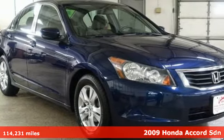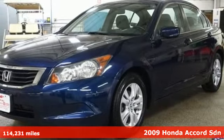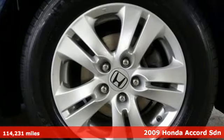It's a 2009 Honda Accord sedan. Honda's flagship car isn't just a vehicle, it's a legacy. And it comes with all the amenities you need.